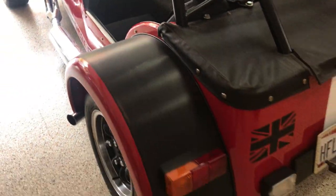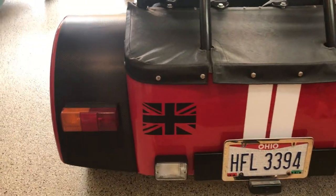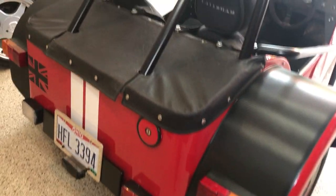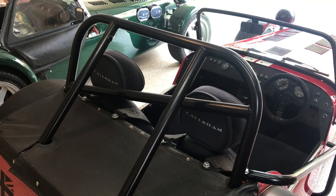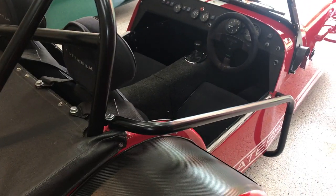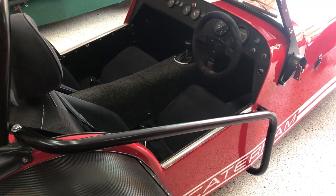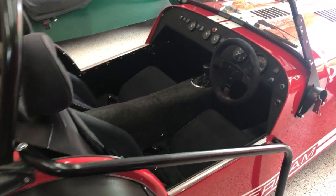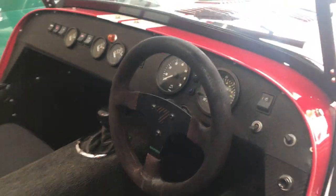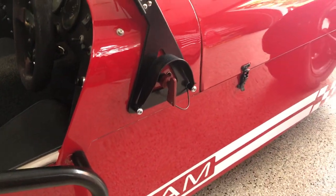Just moving around the back of the car here — it doesn't have the spare wheel. It does have the stronger track day roll bar, and there is a side impact bar which is removable with about three bolts. It's got the suede covered steering wheel and a battery cut off on the side.